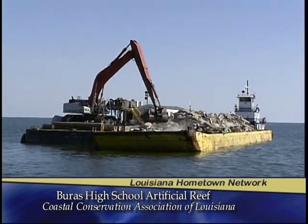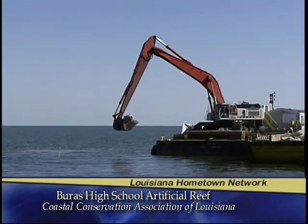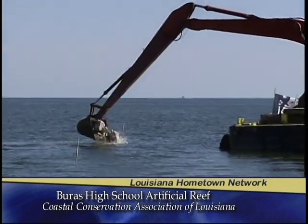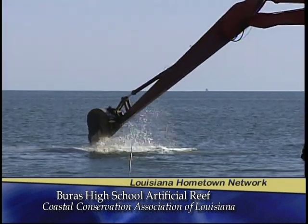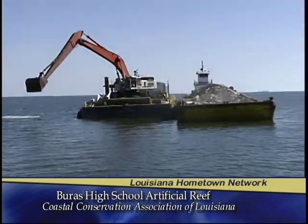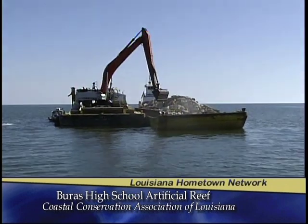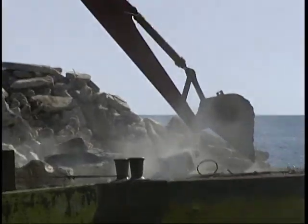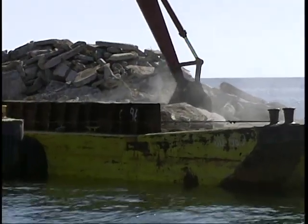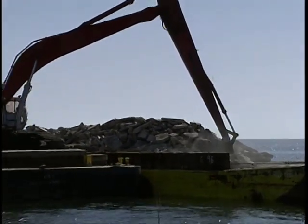Our CCA Plaquemines chapter, which is about two years old now, came up with the concept of putting a reef out here in Breton Sound — a very popular area for recreational fishermen, but one that doesn't have a lot of relief in the water, not a lot of structure, and what structure they do have is quickly degrading. This idea of building a large artificial reef using recycled material in Breton Sound was born of that Plaquemines chapter, and about a year and a half later, we're seeing it come to fruition today.